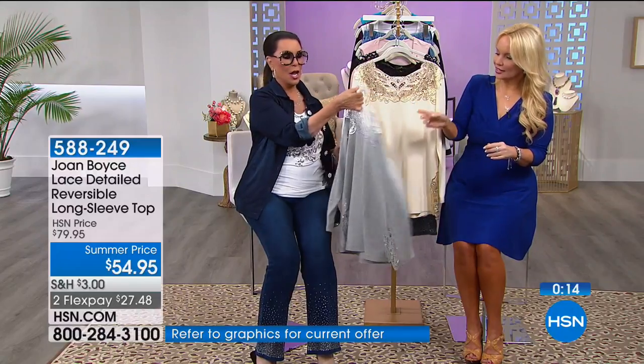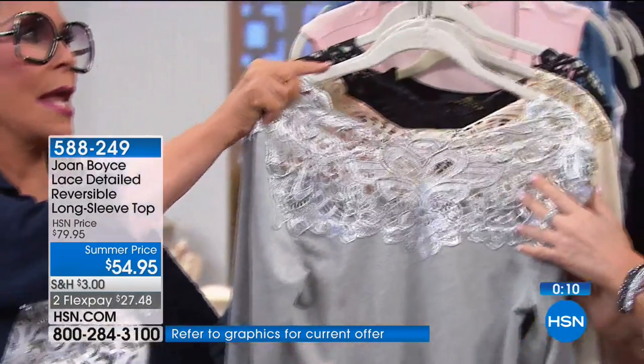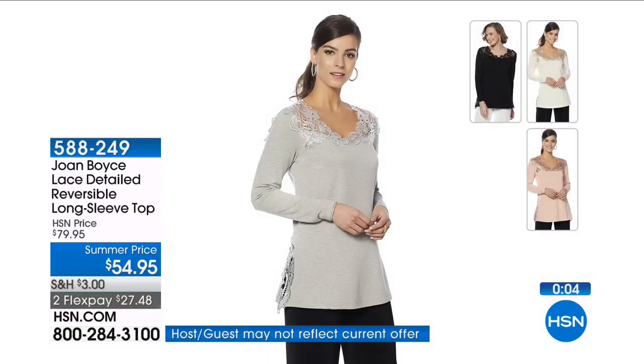It's reversible — let me show everybody. And we have this custom lace detail — look at how much there is. I'm judging by my hand: that's got to be like six or seven inches of custom lace, or more.